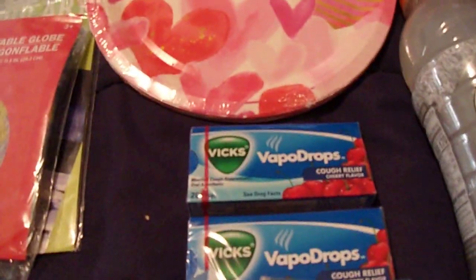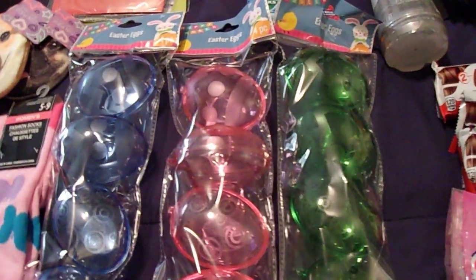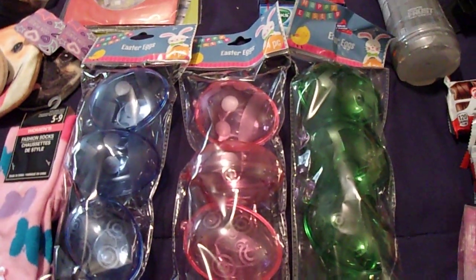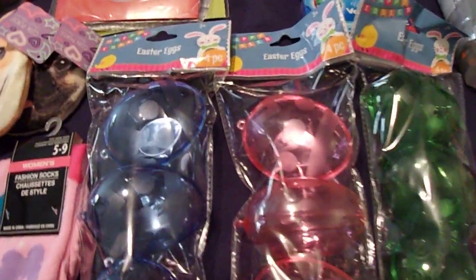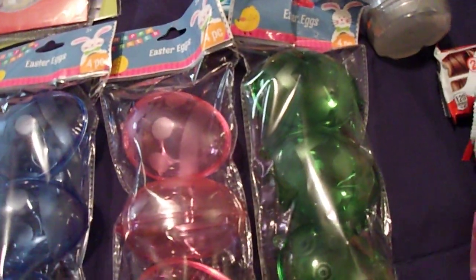I picked up two packs of the Vicks Vapo Drops in the cherry flavor. I saw these Easter eggs, and these are the colors I use when I'm putting things out like hiding eggs and stuff for my kids — so I got one pack of the blue, one pack of the pink, and one pack of the green.